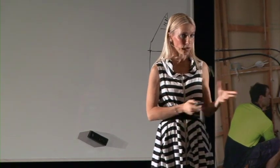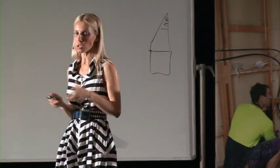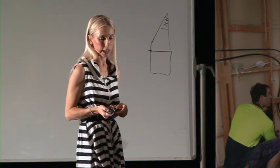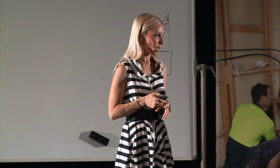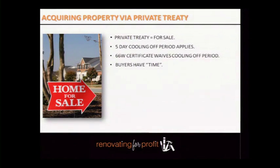Private treaty just means properties that are for sale — it's very different to private sale. It's simply properties that are listed. When you list your renovated property on the market, you can either put it to auction or put it for sale — that's technically called private treaty. In some states of Australia you have a cooling-off period. In New South Wales, for example, you can take control of a property by entering a contract but not signing the 66W certificate, which gives you a five-day due diligence period. If you decide not to go ahead, you can exit within five business days but you lose 2.5% of the purchase price.